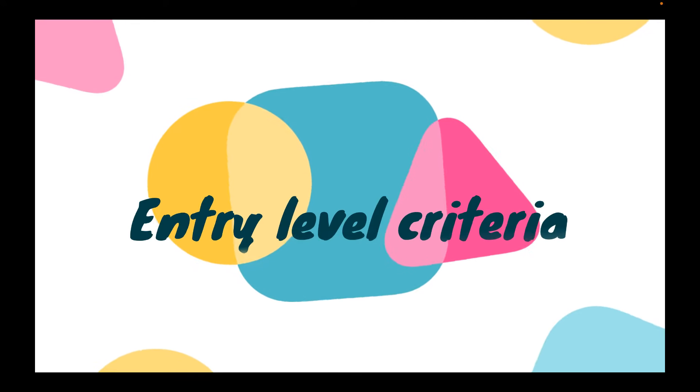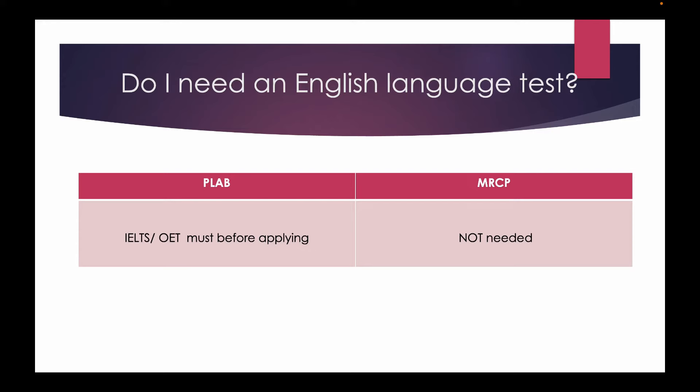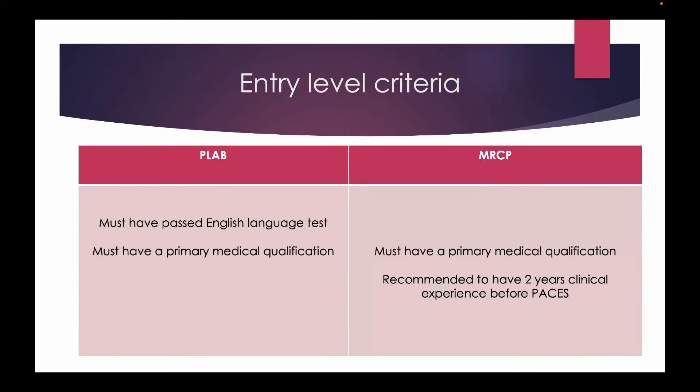Let's now talk about the entry-level criteria for both exams. An English language test is compulsory before you are eligible to apply for PLAB, whereas an English language test is not required for MRCP. You need a valid primary medical qualification for both, which means you must have at least 12 months of mandatory internship experience. It is recommended to have two years of clinical experience before you appear for the basics.